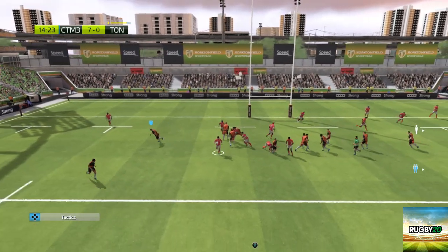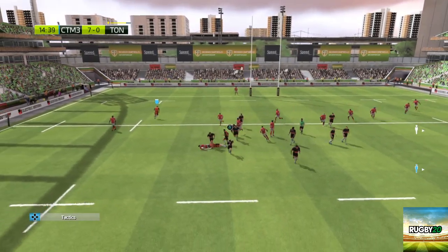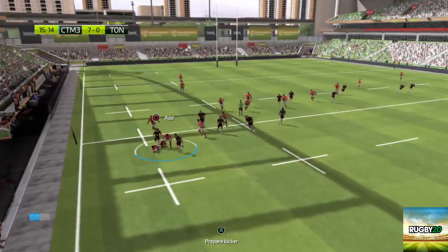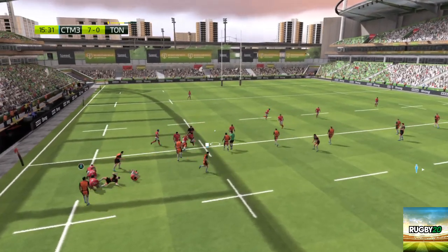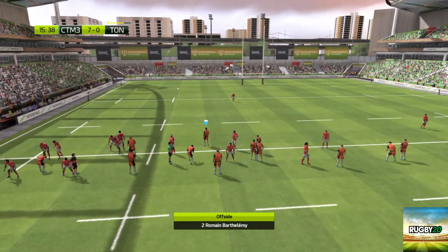He passes it. He sets off down the touchline. Really well done. That one's clearly come straight off the training field. He's managed to secure the ball out of the tackle. And they've kept possession at the back of this ruck. Perfect. A really good move. I think we can say that was really well done.